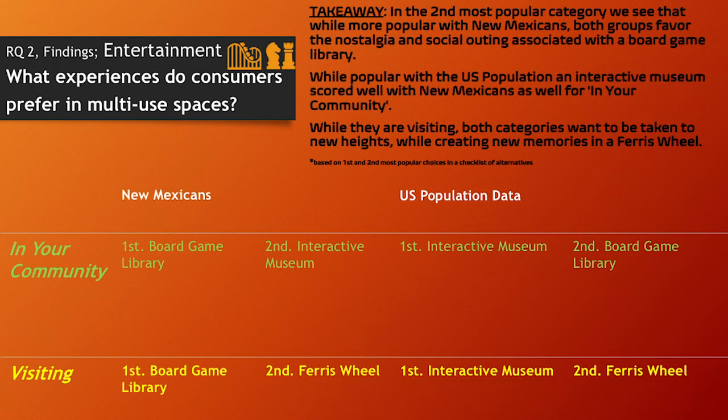In the entertainment category — our second most popular — both groups favor the nostalgia and social outing associated with a board game library, where you go to a location, check out a game like Monopoly for an extended time, and pay an hourly rate. While especially popular with New Mexicans, for the US population an interactive museum scored really well for in-community visits.